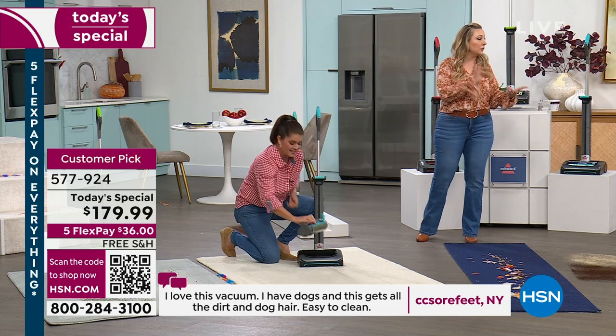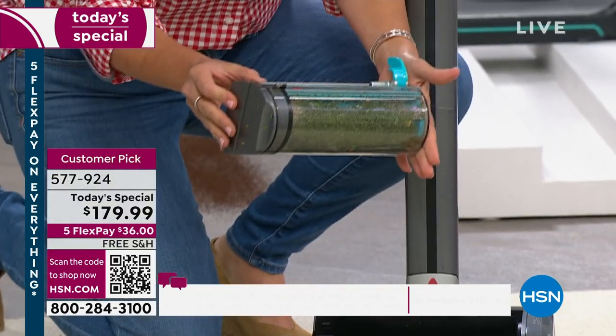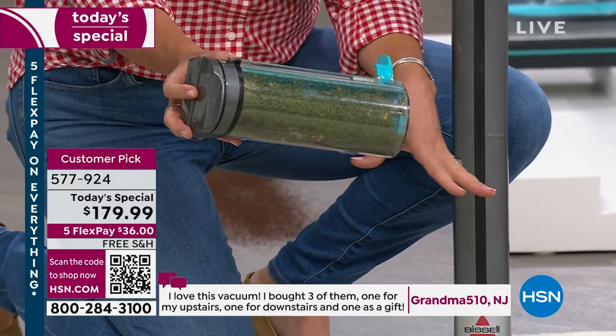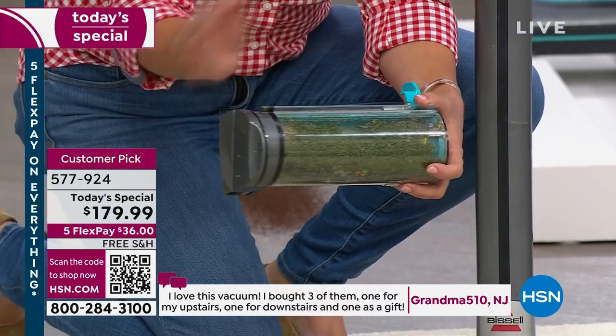This is for hardwood floors, wall-to-wall carpet, area rugs, going up the stairs and down the stairs — 40-minute runtime, cordless. And it's built like an upright. Everybody wants cordless, but you don't want to spend $500, $600, or $700. This is going to perform like your upright.